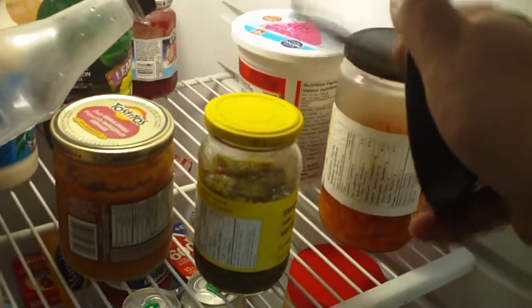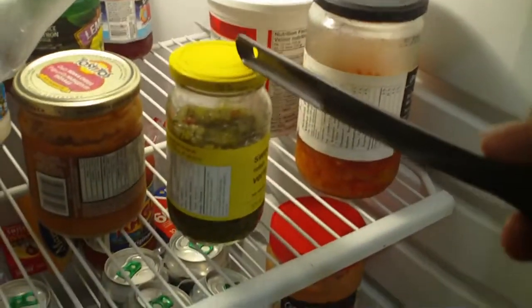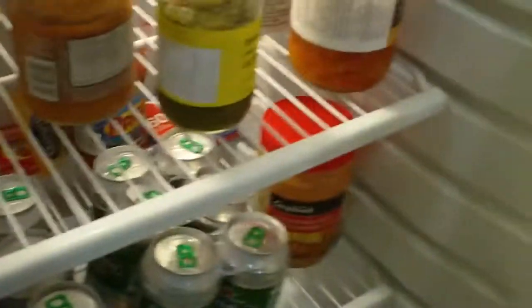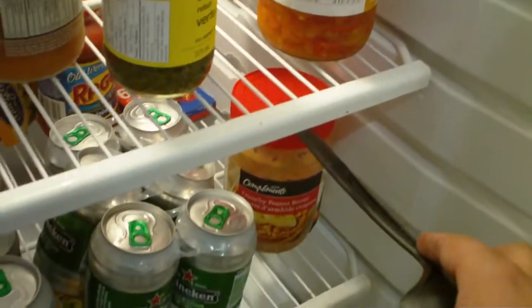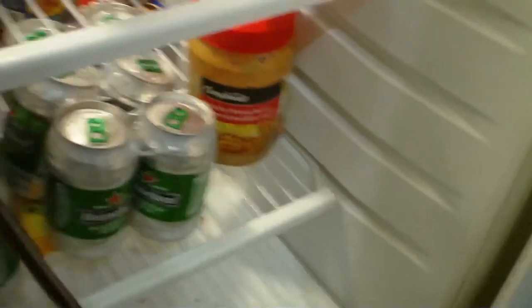There's some soup we left over, we have some hot peppers here, we have Tostitos, the bean dip, and we have some Rally's here.